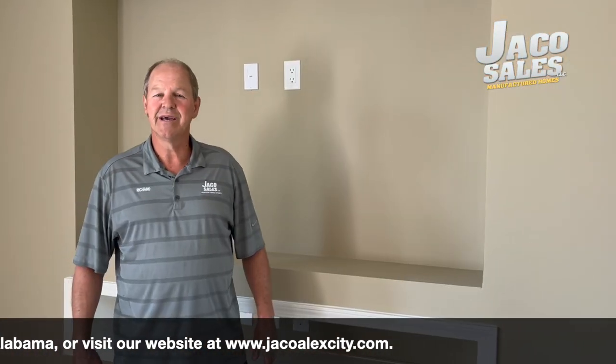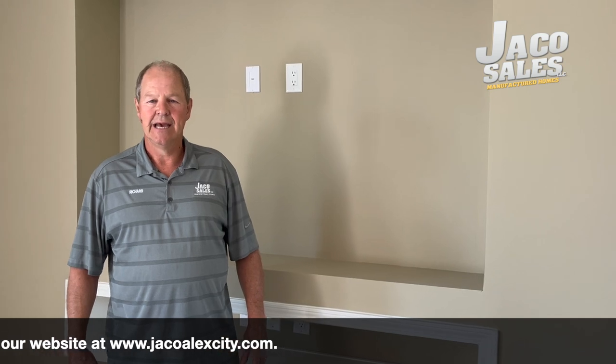All right, once again, a beautiful home inside and outside. So reach out to Richard. Come see the Raleigh. $179,900 is the price.